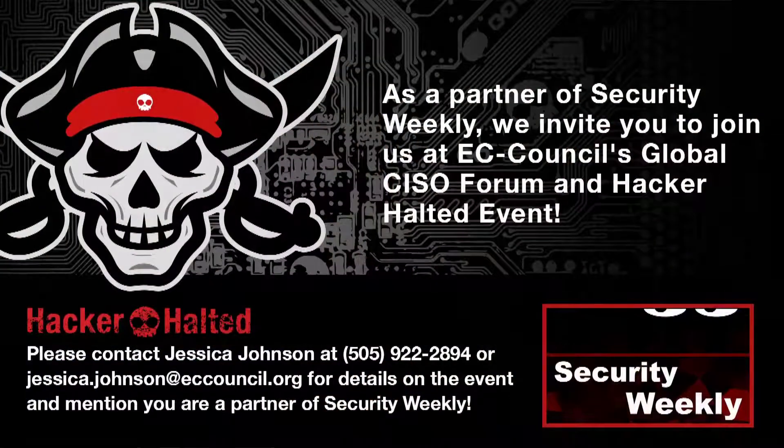Security Weekly will be at Hacker Halted in Atlanta, Georgia this October 10th through 11th. EC Council is offering our listeners a 15% discount to sit for any of their boot camp courses or workshops. Visit securityweekly.com/hackerhalled to register now.